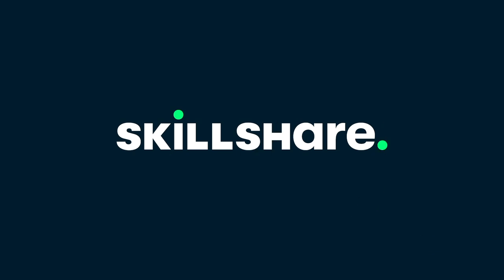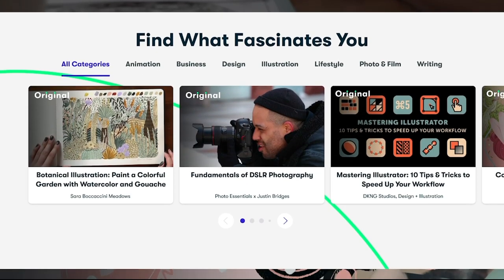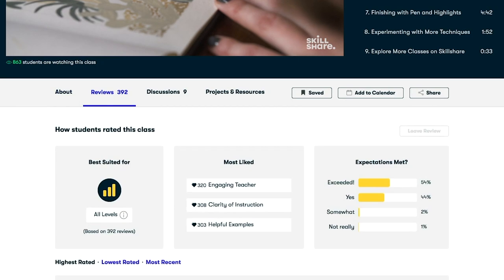First of all, I just want to say a huge thank you to today's sponsor, which is Skillshare. I absolutely love using Skillshare — it is where I've learned so many of my business skills. Skillshare is an amazing online learning community with a ton of different classes for everyone, ranging from graphic design to photography to entrepreneurship and much much more. It also allows its members to explore their creativity in literally every single direction possible.